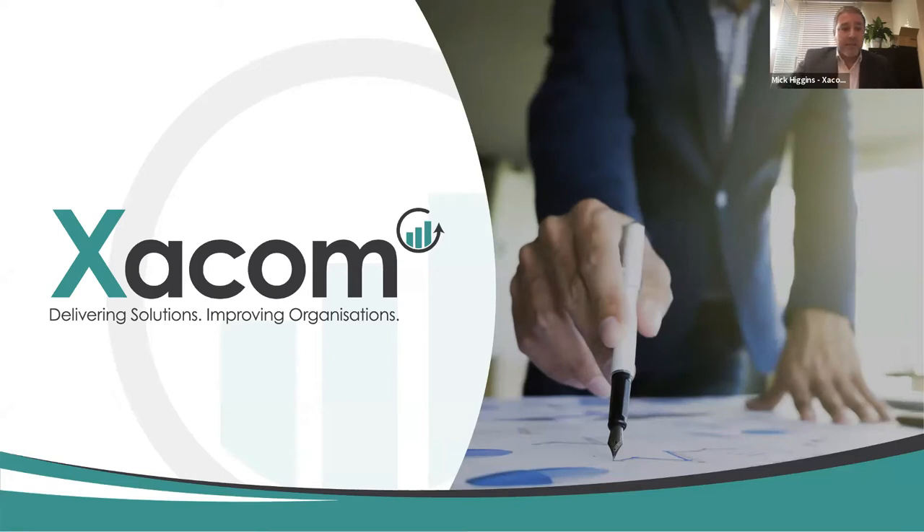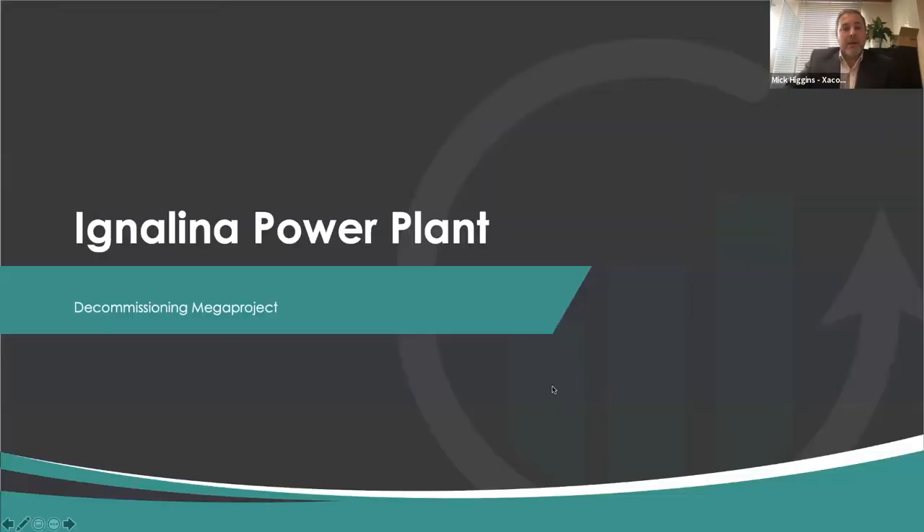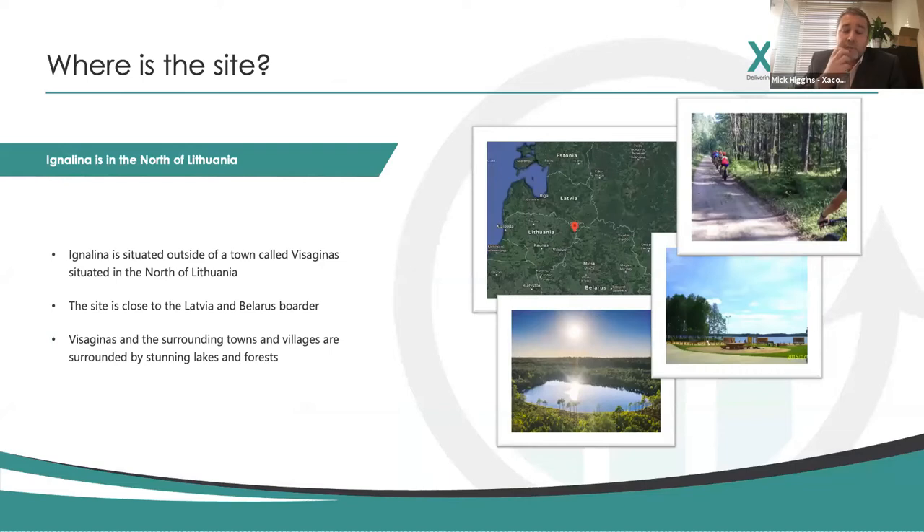I'm here to talk today about my experience out in Lithuania on the Ignalina nuclear power plant. Ignalina nuclear power plant is based in Lithuania - in the north, very close to the Latvia and Belarus border. It's based just outside a town called Visaginas and the surrounding areas are surrounded by natural views, forests, lakes.